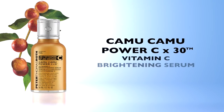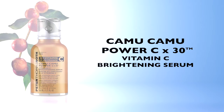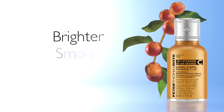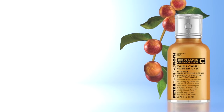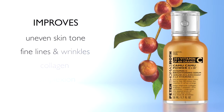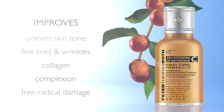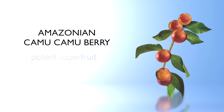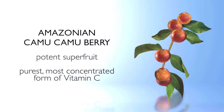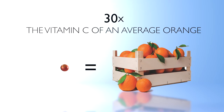Start reaping the powerful anti-aging rewards of Vitamin C. Camu Camu Power C x30 Brightening Serum helps skin appear brighter, smoother, and firmer, with an improvement in the appearance of uneven skin tone, fine lines, and wrinkles. It also helps improve collagen, revitalize the overall complexion, and fight free radical damage. The Camu Camu Berry comes from the Amazon and is a potent super fruit containing one of the purest and most concentrated forms of Vitamin C on the planet — in fact, this little berry has 30 times more Vitamin C per ounce than an average orange.